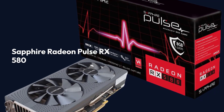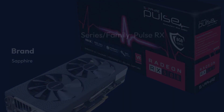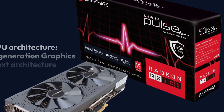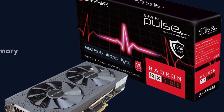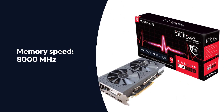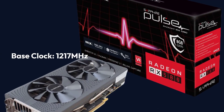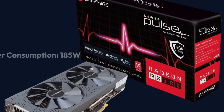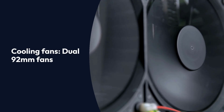Sapphire Radeon Pulse RX 580 Specifications — Brand: Sapphire. Series/Family: Pulse RX 500 Series. GPU: Polaris GPU. GPU Architecture: 4th Generation Graphics Core Next Architecture. Memory: 8GB GDDR5. Memory Bus: 256-bit. Memory Speed: 8,000 MHz. Base Clock: 1,217 MHz. Game Clock: Unknown. Boost Clock: 1,340 MHz. Power Consumption: 185W. Cooling Fans: Dual 92mm Fans.